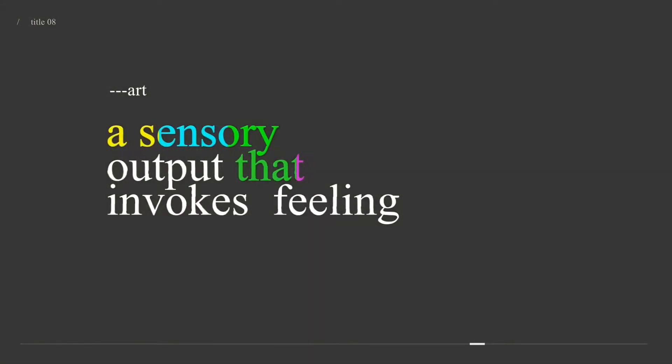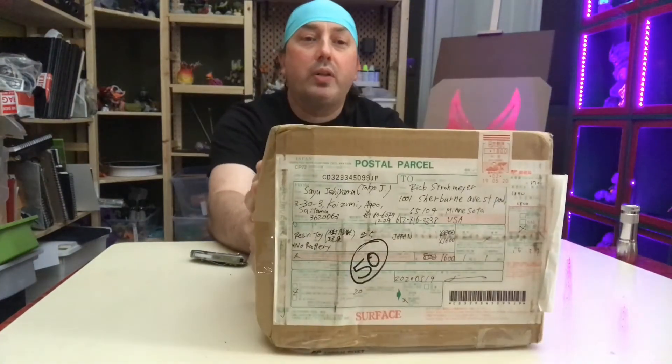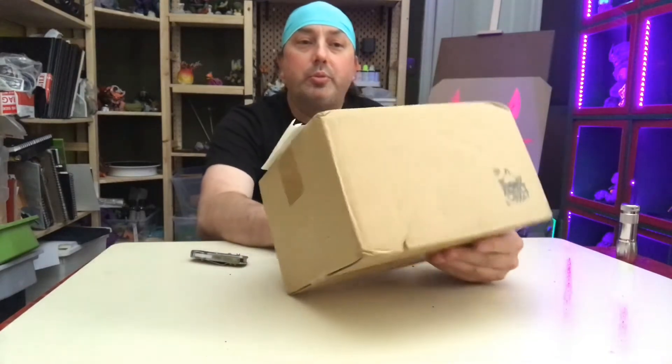Welcome to What's in the Box, film at 11. Hey everybody, Rick Strohmeyer. Thanks for joining us at Art and Toy Theory today. Today we have an exciting What's in the Box. This came all the way from Japan.